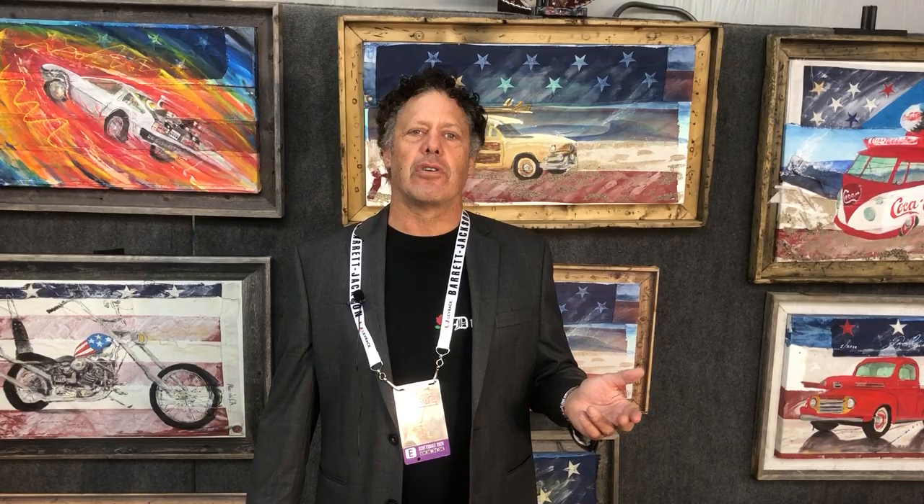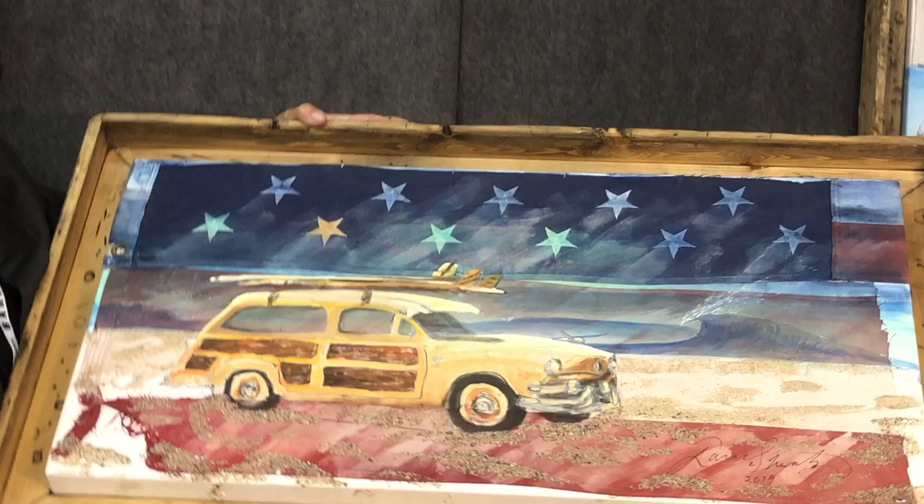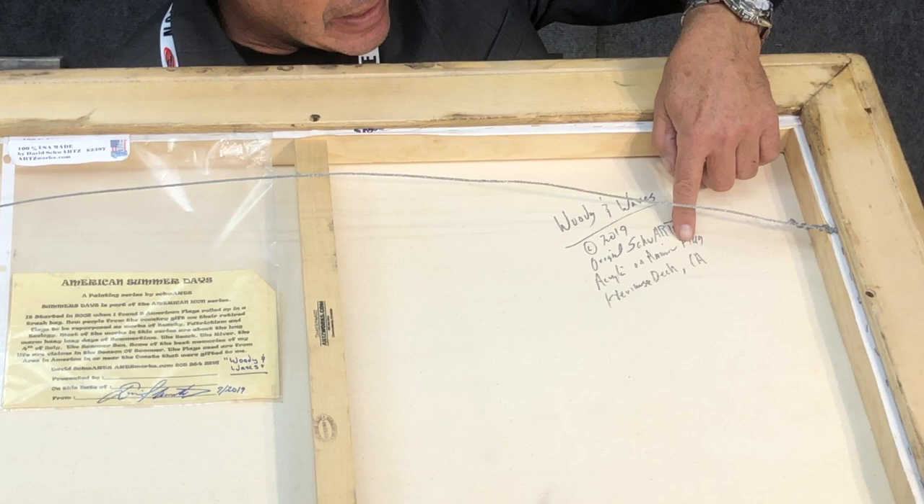The current series is called Classic Cars Americana. This is Woody and Waves. It was painted on a beautiful retired flag — it was torn and tattered. It has real beach sand. It's a one-of-a-kind original. The back will give you the full provenance, part of the series. This was gifted from the American Legion in Hermosa Beach, California. Hence, it's a beach scene.